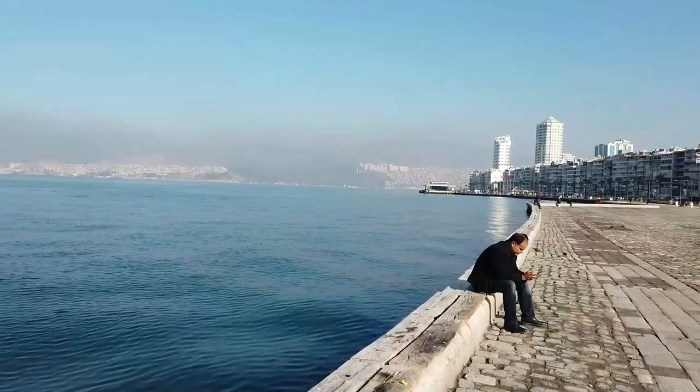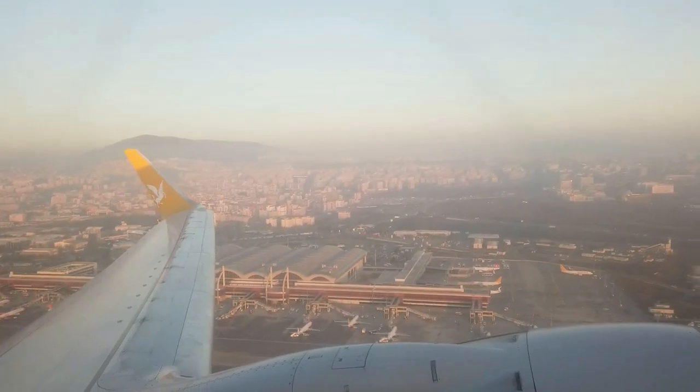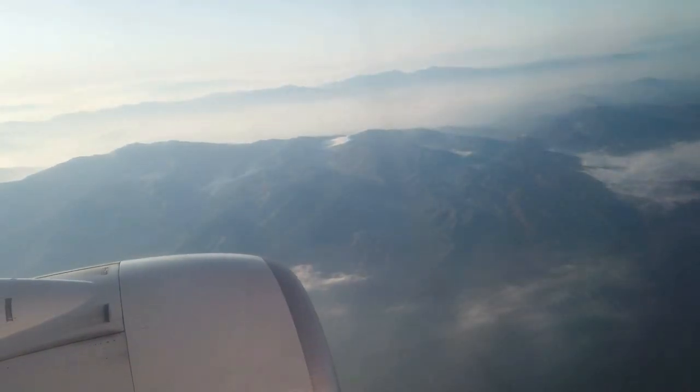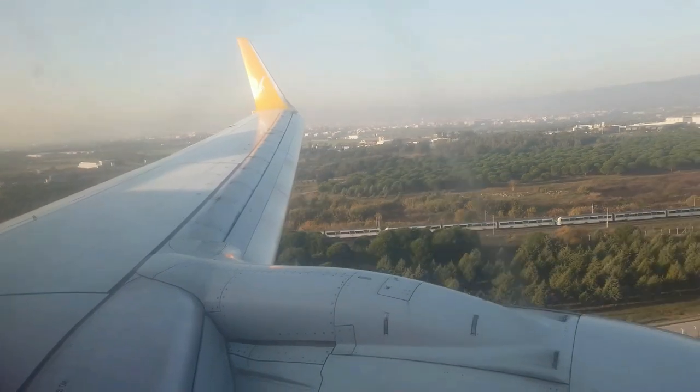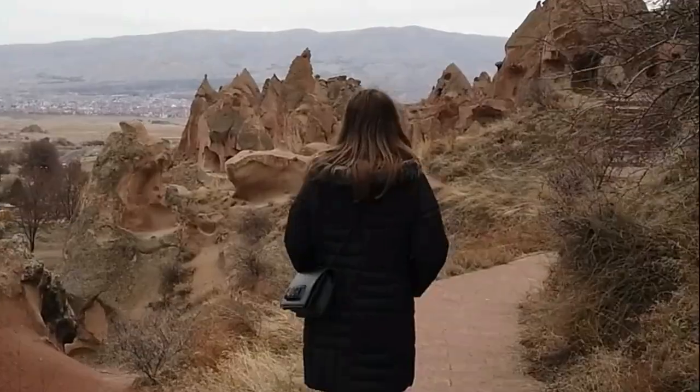We also went out to the coastal city of Izmir, which is absolutely beautiful. On the whole, it's very easy to get around and very budget-friendly, even for domestic flights. I remember we took a flight from Izmir to the airport near Cappadocia, and it was like $20.